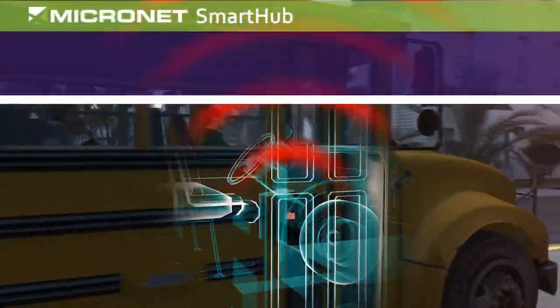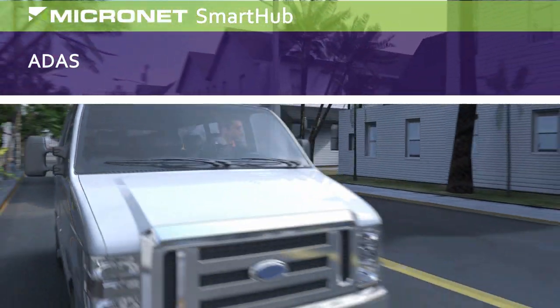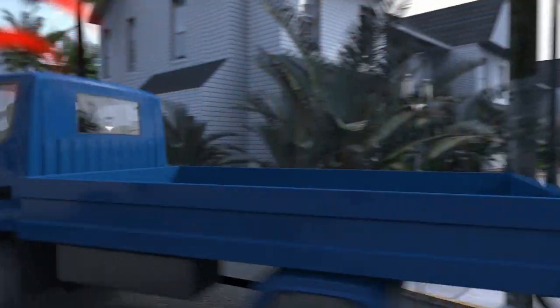In today's fleet management industry, ADAS is no longer a novelty. It has become a necessity for saving lives, preventing accidents, and staying cost-effective. That's why SmartHub has integrated in-cab video analytics to warn drivers before they fall asleep at the wheel.